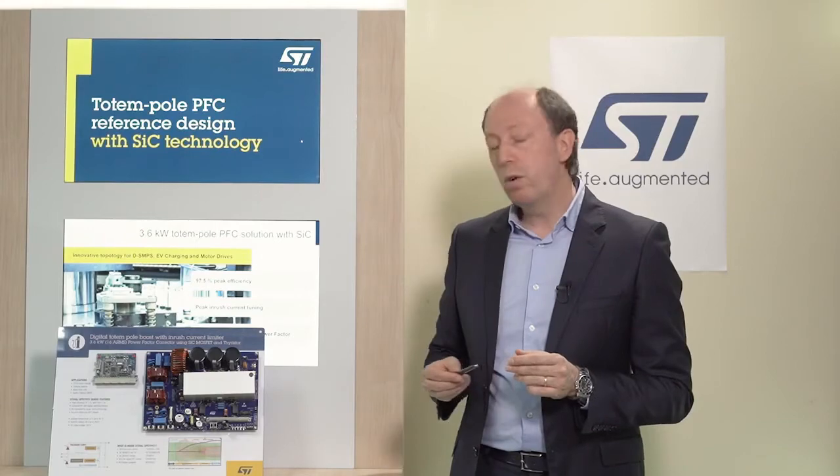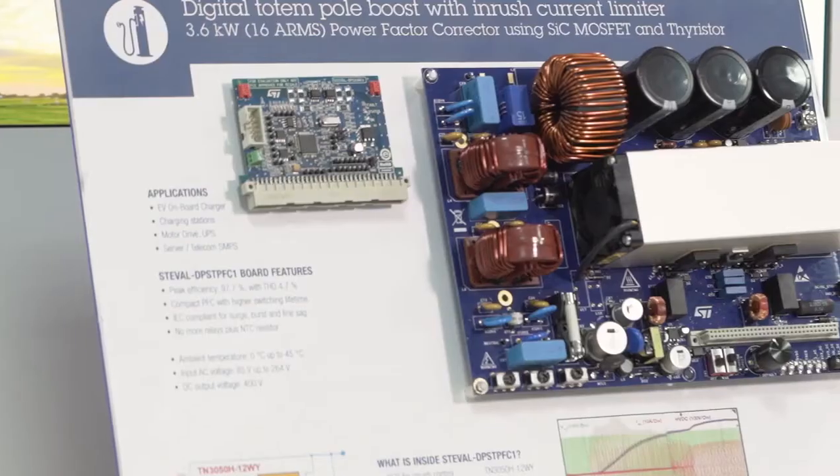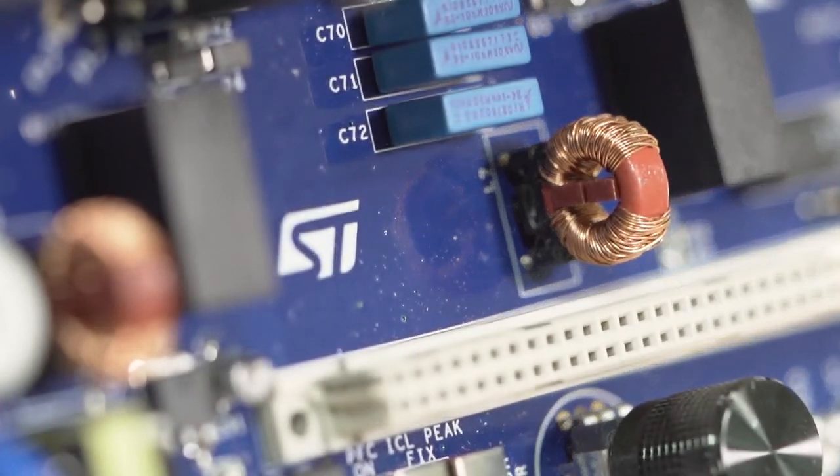The power board is based on our Gen2 650V silicon carbide power MOSFET driven by our STGAP2 galvanic isolated gate driver. The SiC power MOSFET significantly reduces switching losses with minimal variation versus temperature, and achieves low ripple current CCM operation thanks to its extremely low reverse recovery losses.